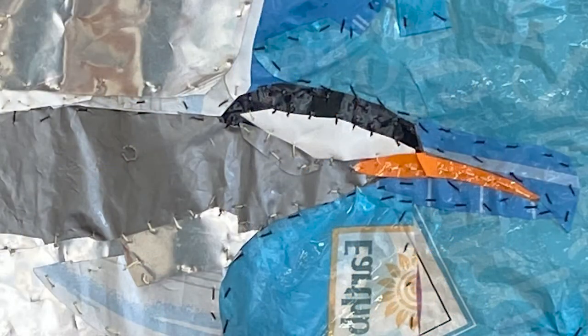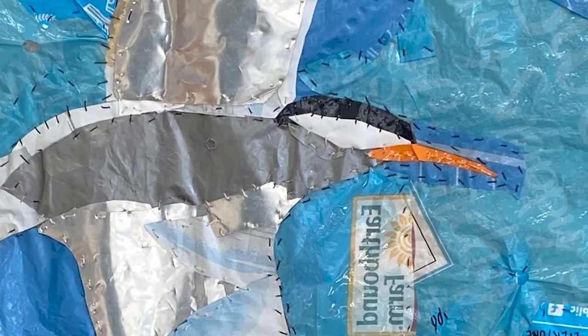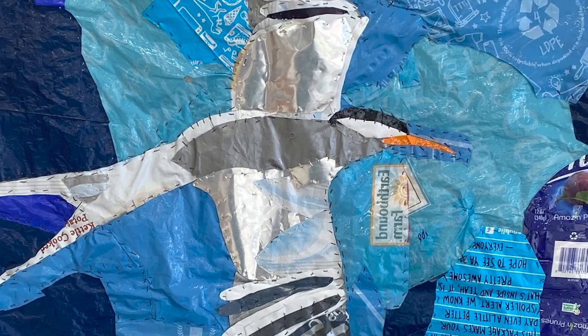This is the common tern. It's one of 46 animals that are part of a series I'm working on where I hand sew film plastic that's difficult or impossible to recycle to create portraits of different animals that are affected by marine debris.